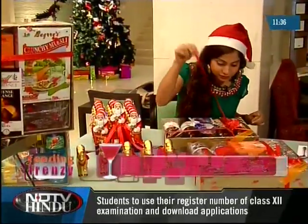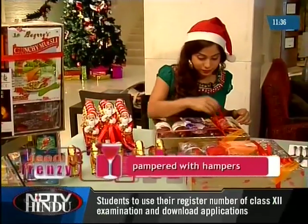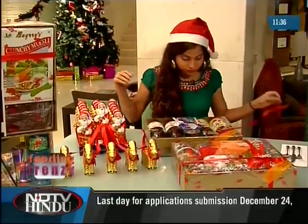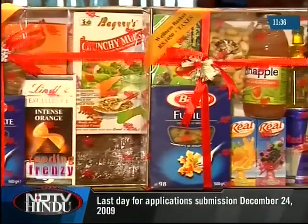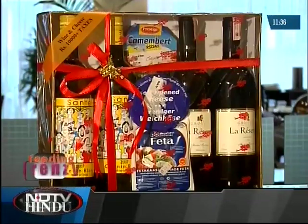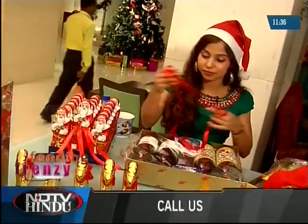I returned to Muffin Tree, the coffee shop in the lobby, for a nip of something sweet. In the spirit of Christmas, Muffin Tree was offering various Christmas hampers — gift ideas for the season.